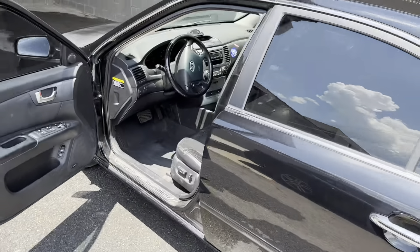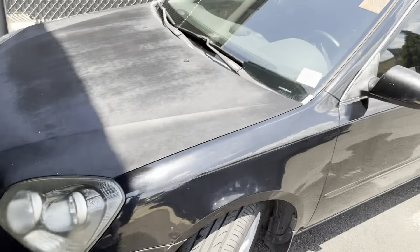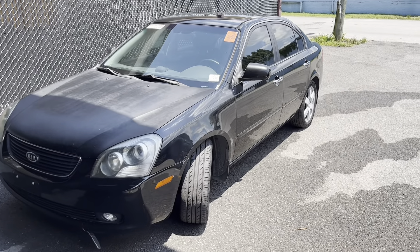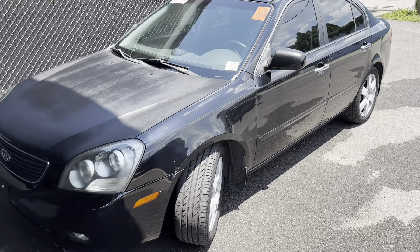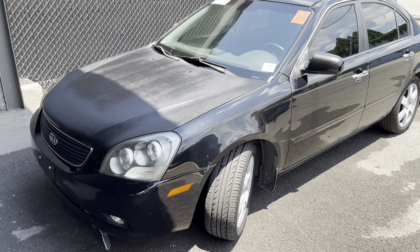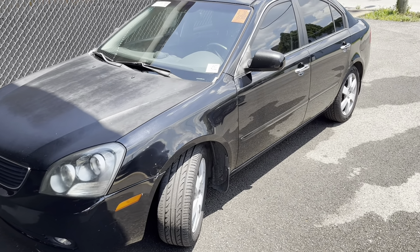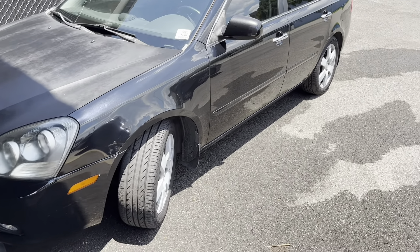Anyway, there she is, y'all — 2008 Kia Optima V6 EX. Got 63 service records on the Carfax, timing belt's been done, tons of oil changes. She needs a little polishing, but we'll get her there. She's going to be for sale — $3,995 is what I'm going to ask. I think that's a good price and it'll sell quick. Like, comment, subscribe. We'll see you guys next time. Peace.